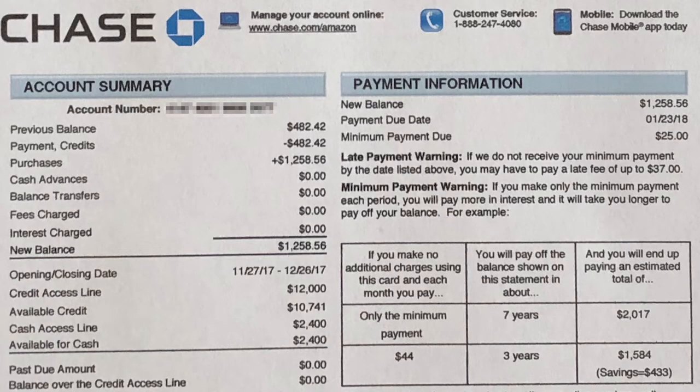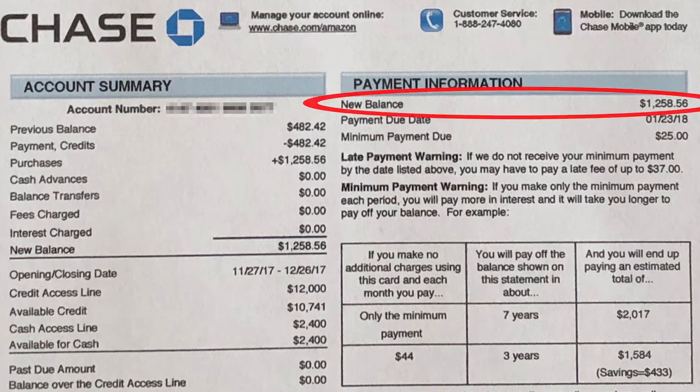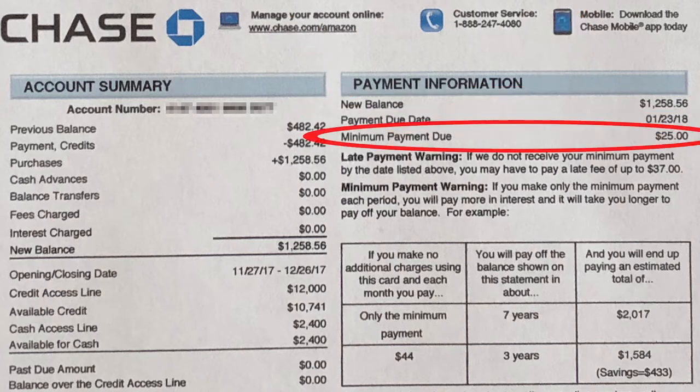Let's get into how to maintain a credit card. Here is what a credit card statement looks like. When looking at a credit card statement, the most important section is the payment information. It lists the new balance, also known as the statement balance, the payment due date, and the minimum payment due.